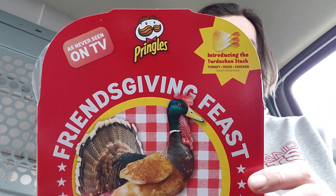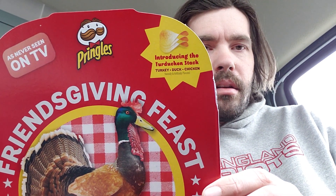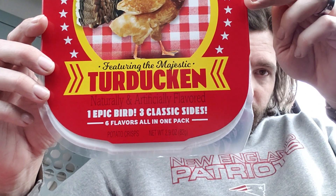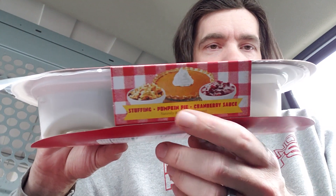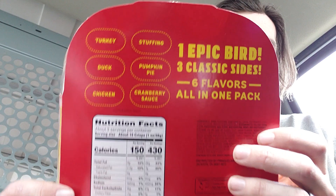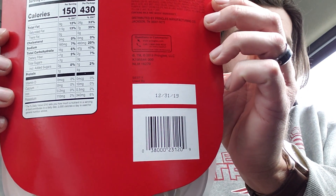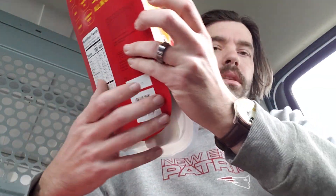Here's a little look at the package for people that are interested — as never seen on TV. There's the Turducken Stack, which we'll test at the very end. Here's a bit of reading; both sides of the package look the same. And here's the back, which nicely labels what each flavor is. There's also an expiration date: best by 12-31-2019, so these don't last that long.